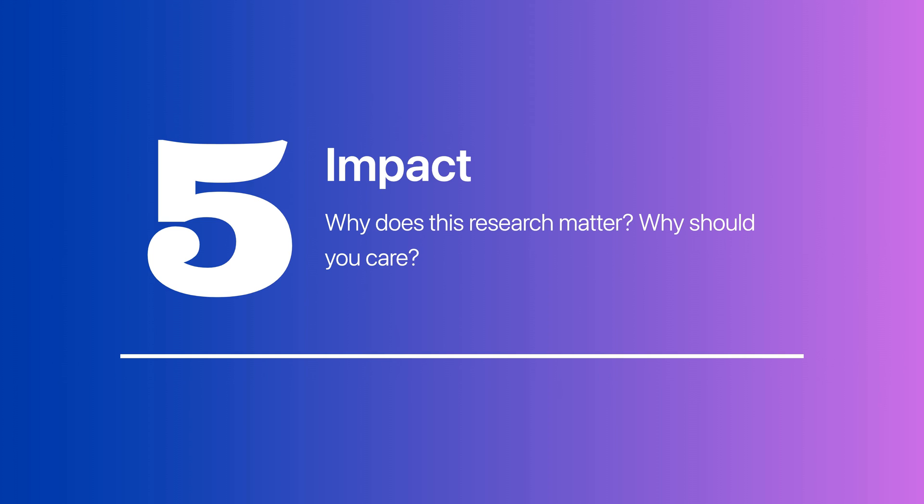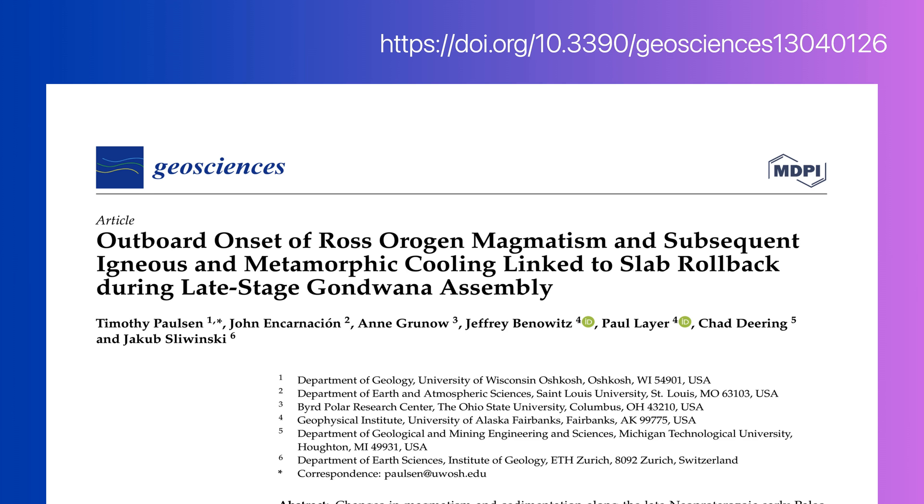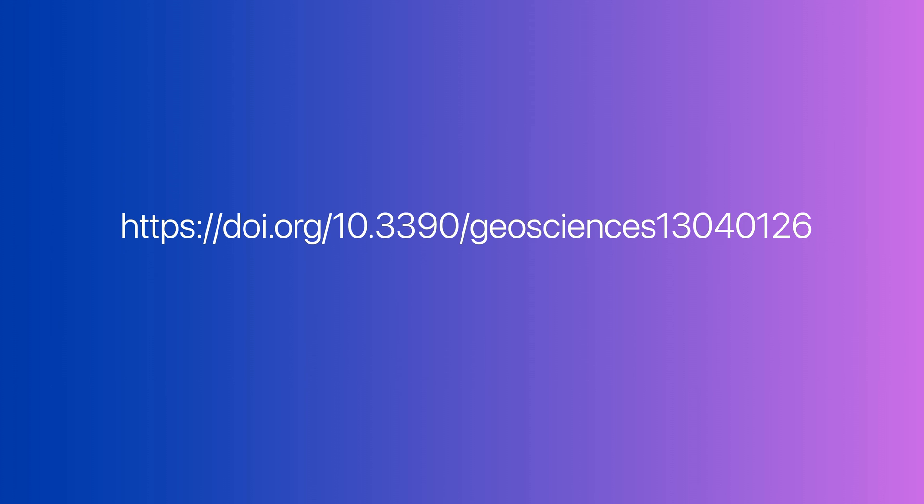Question 5 — why does this research matter? The importance of this research lies in its contribution to our understanding of the geological processes that shaped our planet's history and the mechanisms behind supercontinent formation. We hope you've enjoyed this Journal Club presentation. If you'd like to read the full paper yourself, which we encourage you to do, you can find it at DOI 10.3390/geosciences13040126.